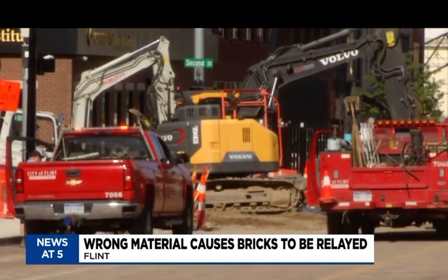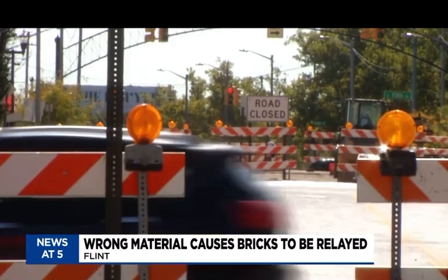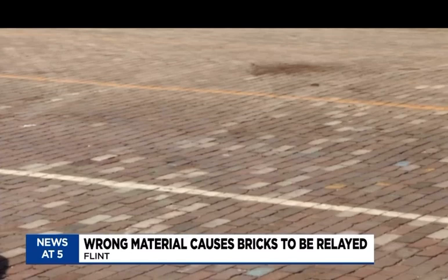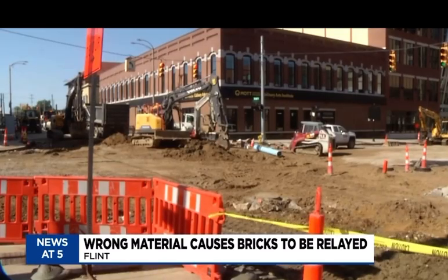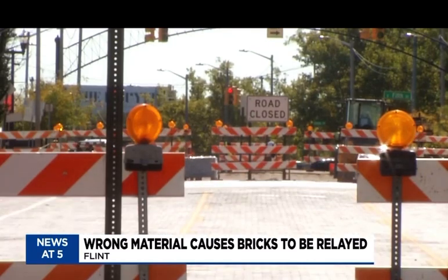Work on Saginaw Street began in April to restore the historic bricks, make sidewalk improvements, and upgrade the water main beneath the road. But an issue with the material used to bed and lock the bricks now has Saginaw Street between Court Street and 4th Street closed again for reinstallation.